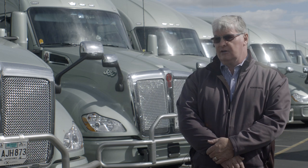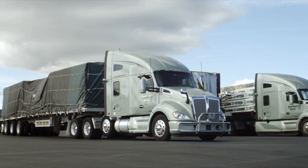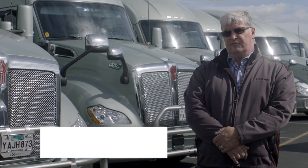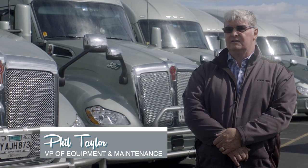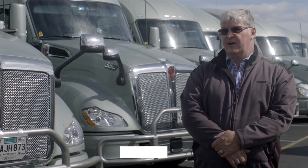I'm a believer in vertical integration and what that does for us as a fleet. The bottom line is the Packard drivetrain has to perform. It's about efficiency, the drivers like the product — everything from the power to the sound or the quietness of how the engine runs.